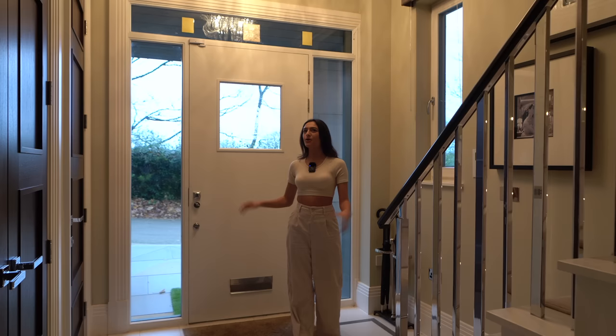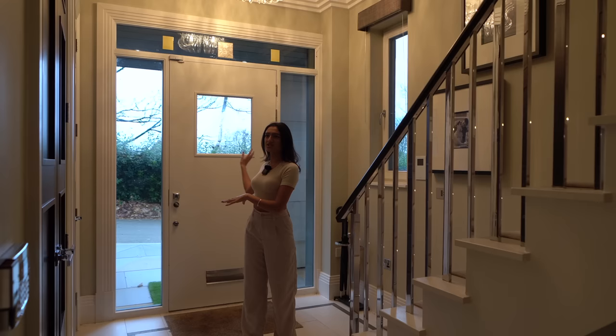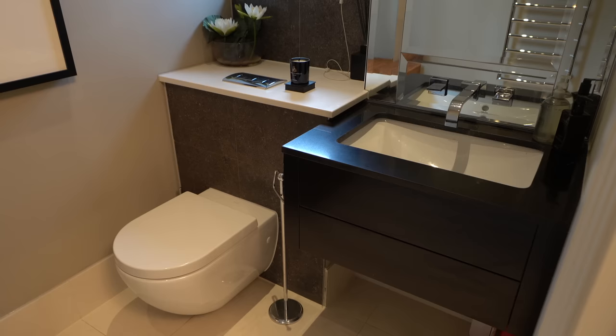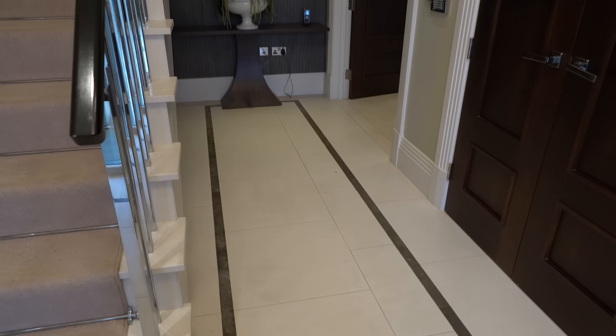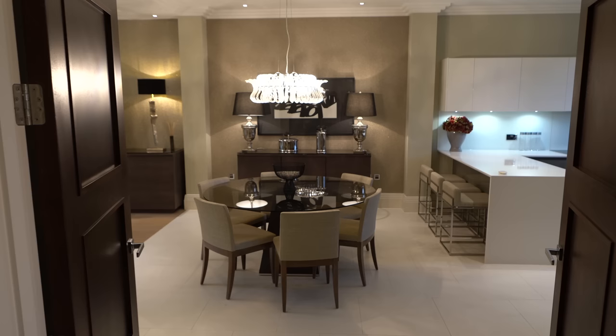We're inside the property now, immediately blown away by these ceiling heights — you're going to see them all throughout the property. Windows bringing in lots of light through here. I'm going to stick a quick floor plan up so you can get your bearings as we make our way through the house. We've got a guest bathroom here as soon as we come in, some storage here like a cloakroom section, and we've got these nice stone tiles with a border going along.